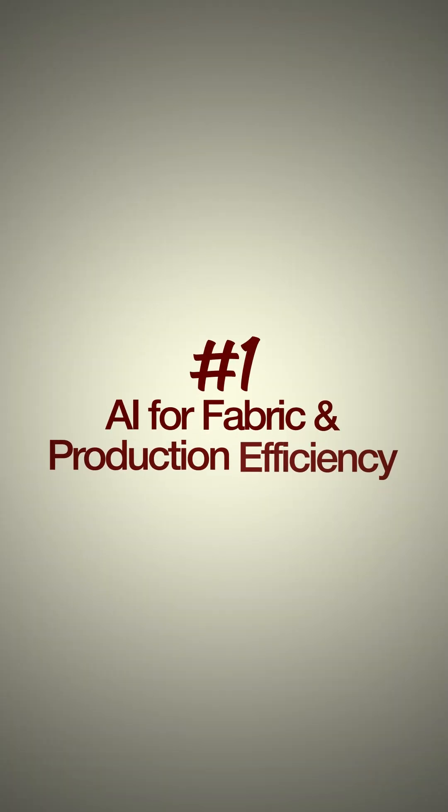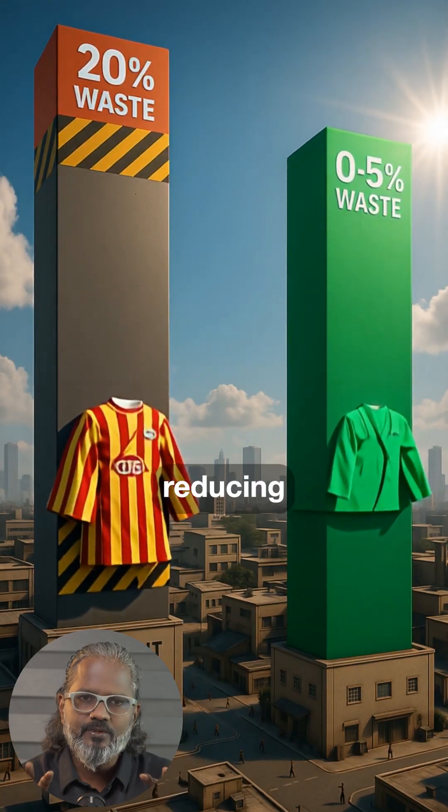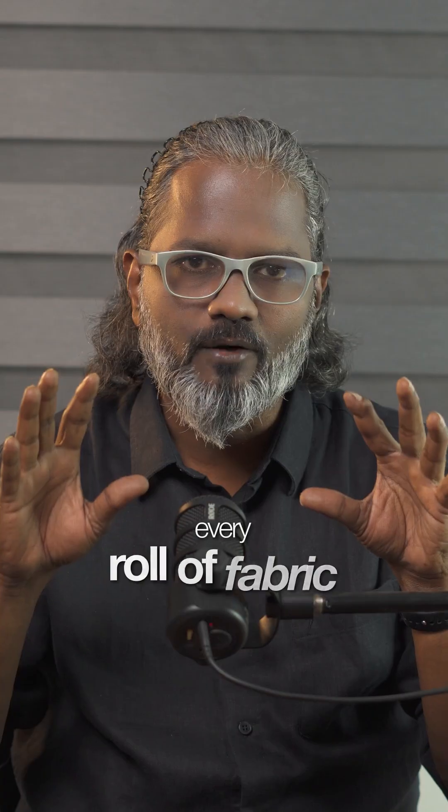Solution 1: AI for fabric and production efficiency. AI can optimize fabric cutting layouts, reducing waste by up to 20%. It studies past orders and predicts how much material you need. No more guesswork — every roll of fabric counts.